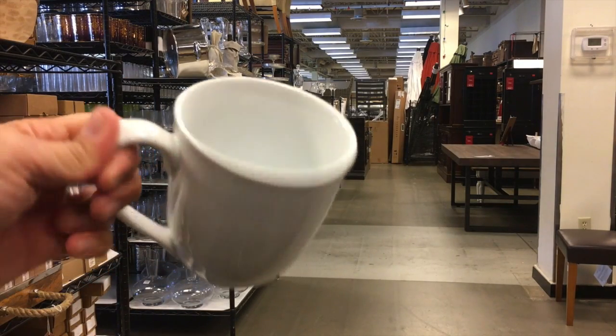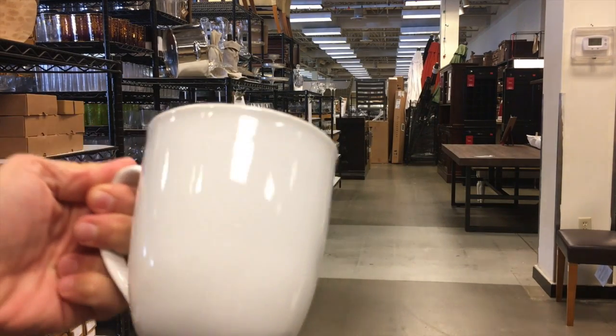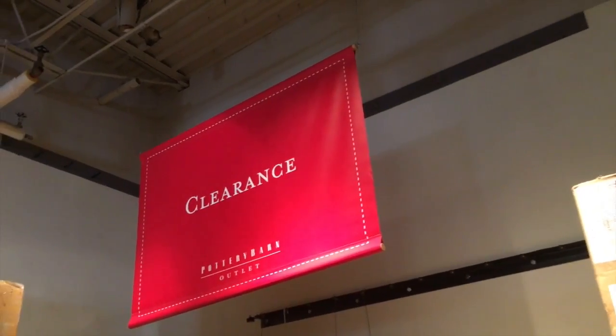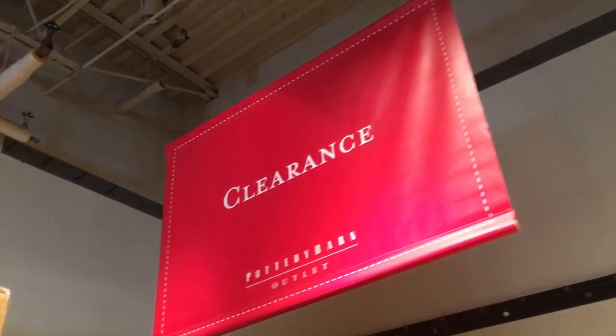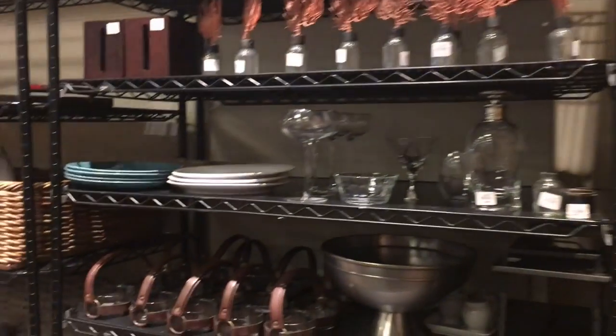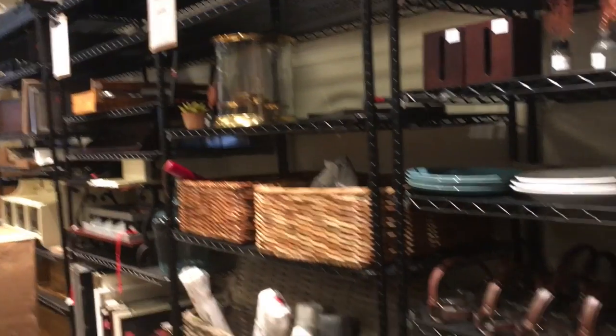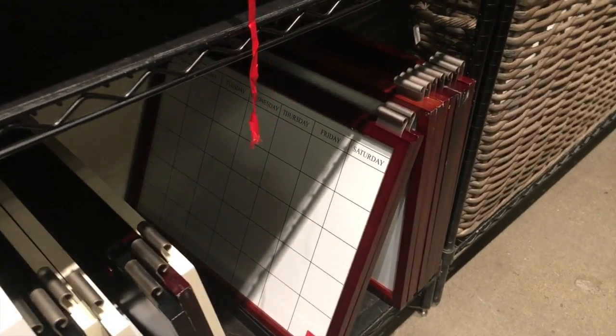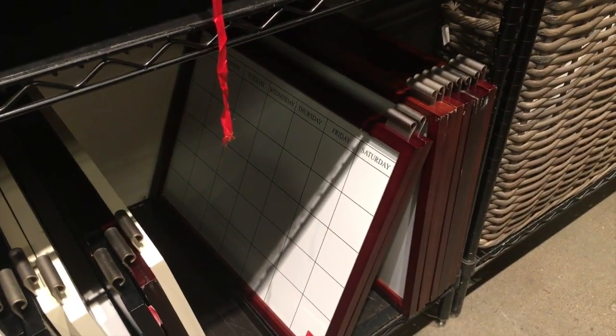I need coffee cups — these might work, they're really cute, and they match the rest of my dishes. Even though everything is pretty much on sale at the Pottery Barn outlet, there is an actual clearance section where things are even more marked down. This is actually where I got my hanging organizer for the kitchen at a really good rate, and they have a ton of those here too.